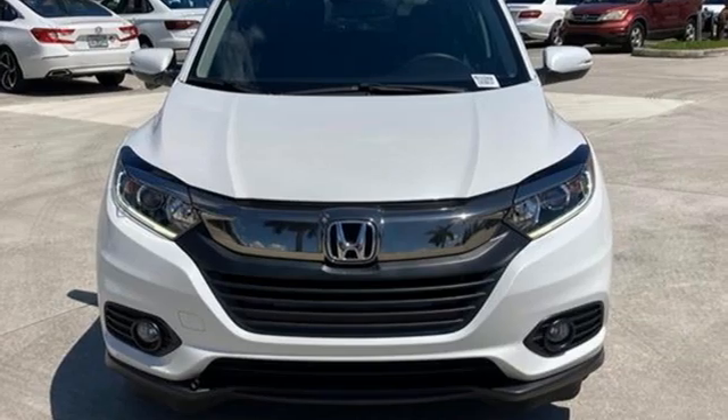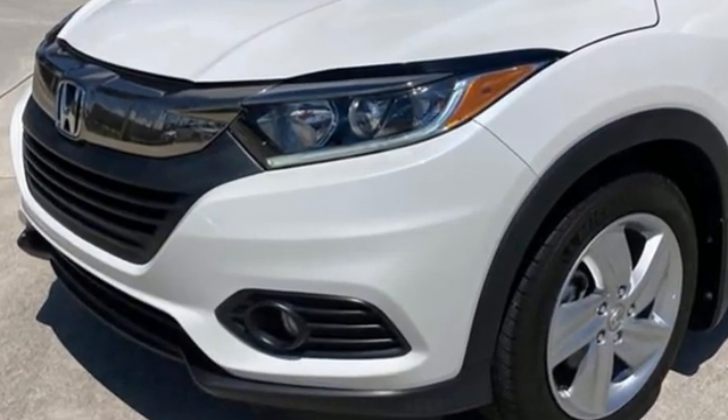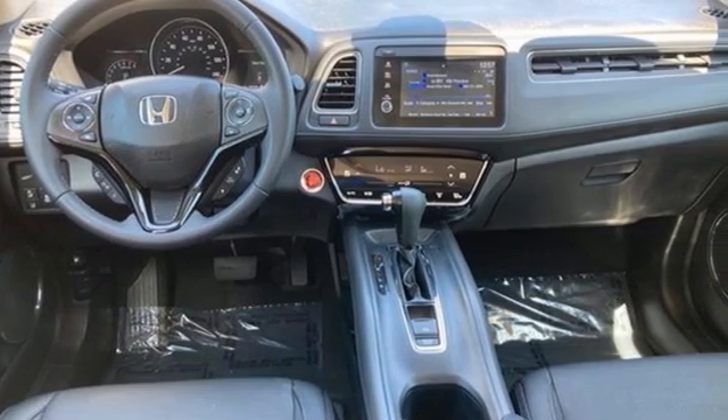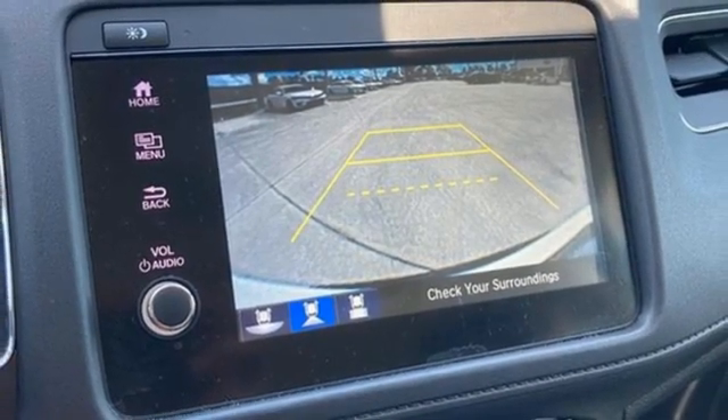It comes nicely equipped with features you'll love: inline four-cylinder engine, front heated leather bucket seats, Bluetooth streaming audio, auto-dimming rear view mirror, manual tilting steering column, and Apple CarPlay and Android Auto.